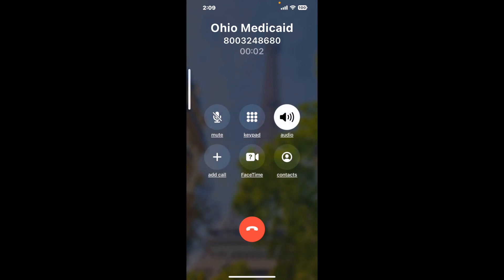And here is Claimer sending me a call back from Ohio Medicaid with an actual agent on the line. This company saved me hours.